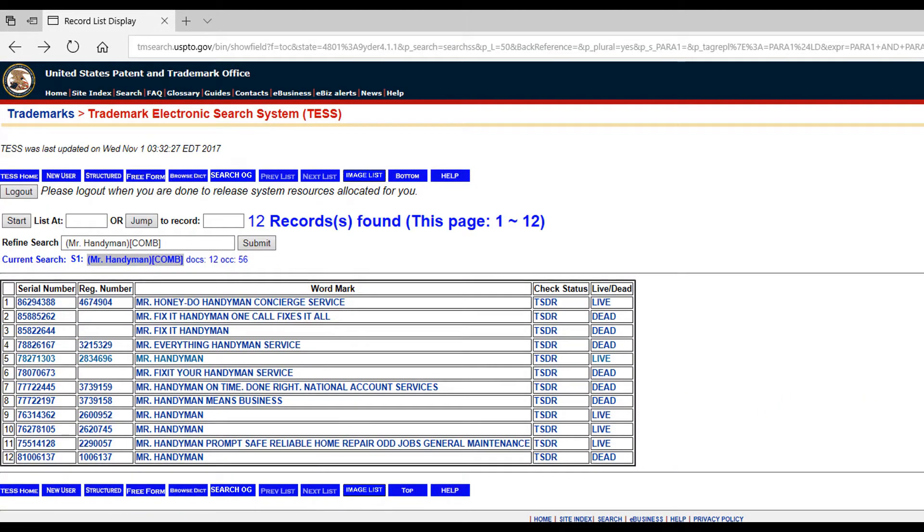There are a number of listings that come up. There are a few causes of concern that would likely want you to have a legal professional review before you register your name. There are a few names that include Mr. Handyman along with some additional words that are probably safe to use. The names in this column that are dead are likely safe too, as the previous registrant did not renew their name. Here is a live listing for Mr. Handyman to be concerned about.